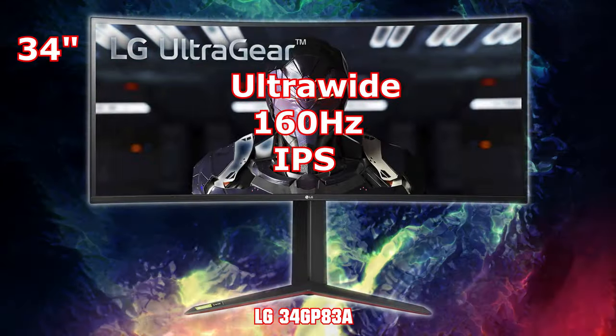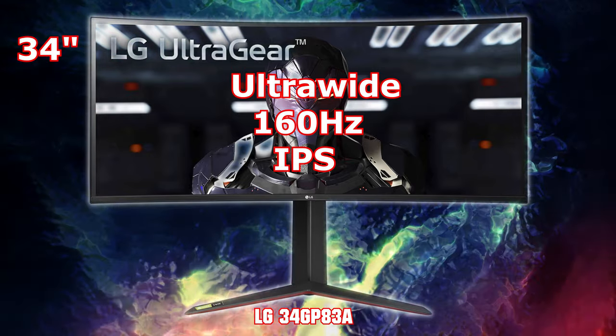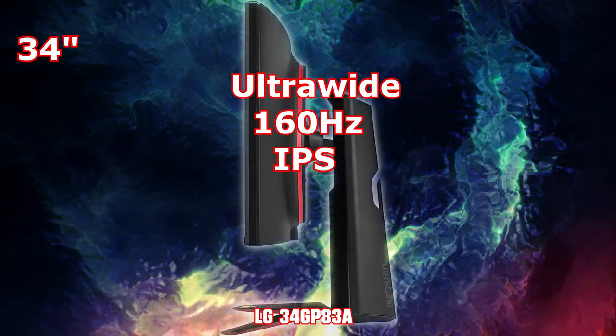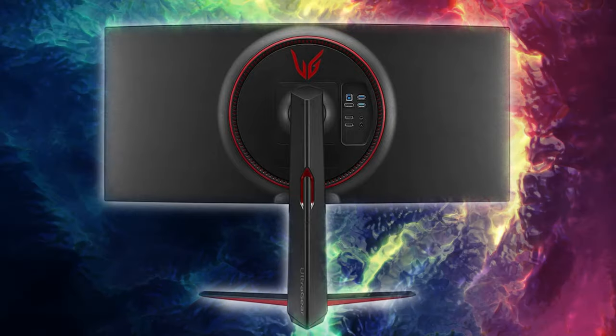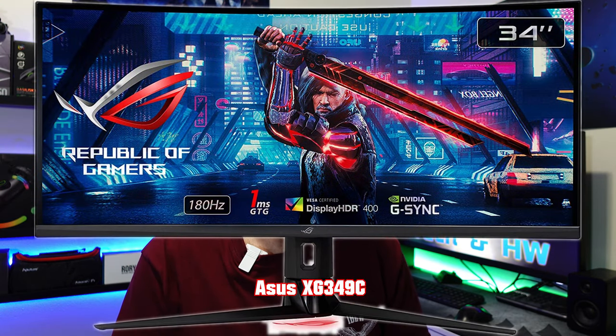The LG UltraGear 34GP83A is a 160Hz 34-inch ultra-wide monitor with a wide color gamut. For an ultra-wide experience with smooth gameplay, the HDR experience won't be the greatest due to lack of brightness and contrast ratio, but it's a good overall well-tuned monitor. Recently many viewers have been asking for monitors with KVM switches, so there's also the ASUS XG349C, based on the same LG panel but a bit faster at 180Hz.